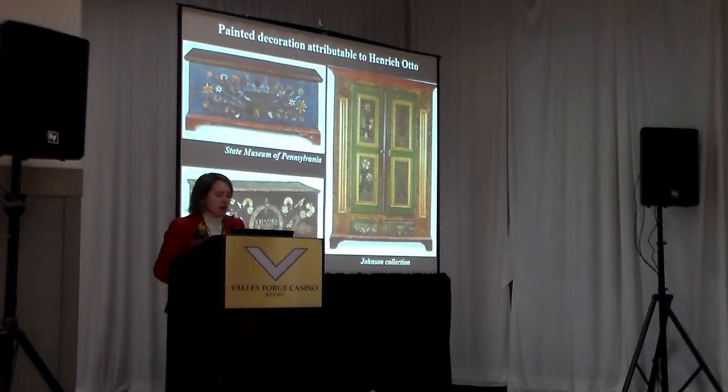These are three pieces that are now attributable to Heinrich Otto. I particularly want to point out the chest at the bottom left — it has a pair of camels on the facade, made in Lancaster County in 1783. Whether Otto ever saw a live camel I don't know, but four years later a camel was exhibited in a traveling circus in Lancaster, so it's not entirely out of the question.